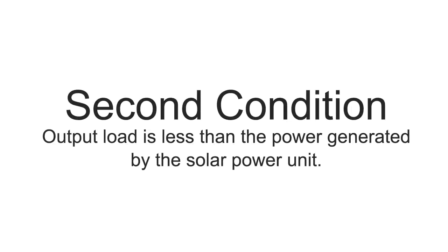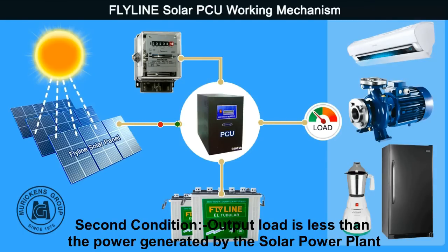Second condition: if the load is less than the power generated by the solar panel, then the system uses the excess current to recharge the batteries. For example, if the panel is generating 2000W and the load is 1000W, then the excess 1000W current is used to recharge the batteries.